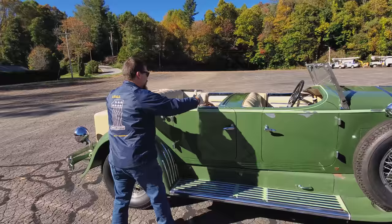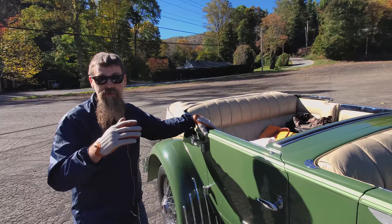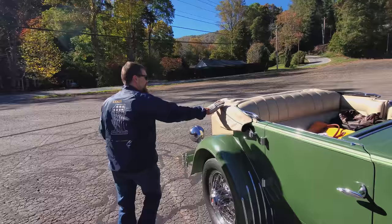Back seat here, extra long — all sorts of leg room. It looks like it's actually got a roll-up windshield. They've got their luggage back here; these guys have been traveling. I believe most of these guys drove their Duesenbergs to the event. Just awesome — beautiful canvas top.